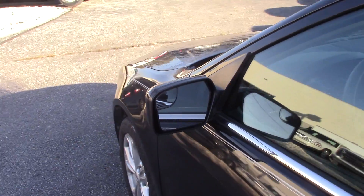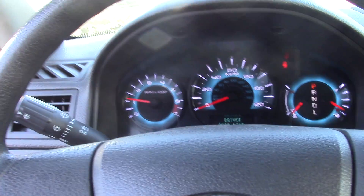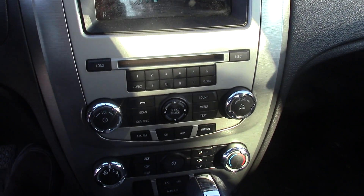It has blind zone mirrors built in. It does have the SYNC system so you can Bluetooth up your phone. Here's your instrument panel and then your center stack instrument cluster.